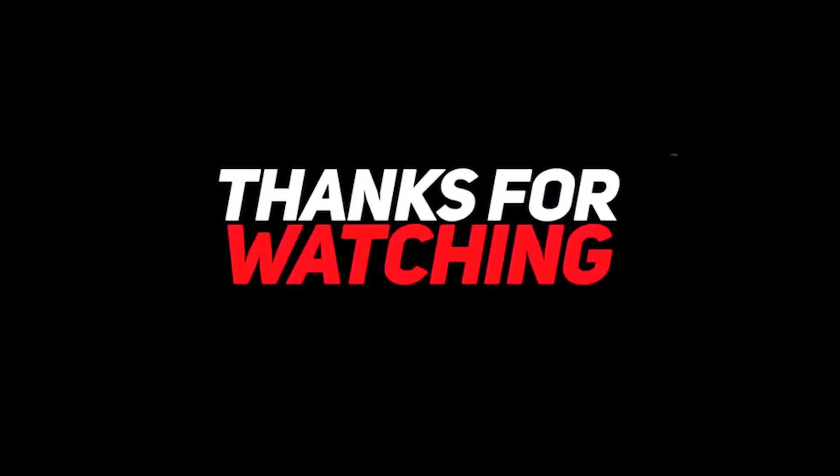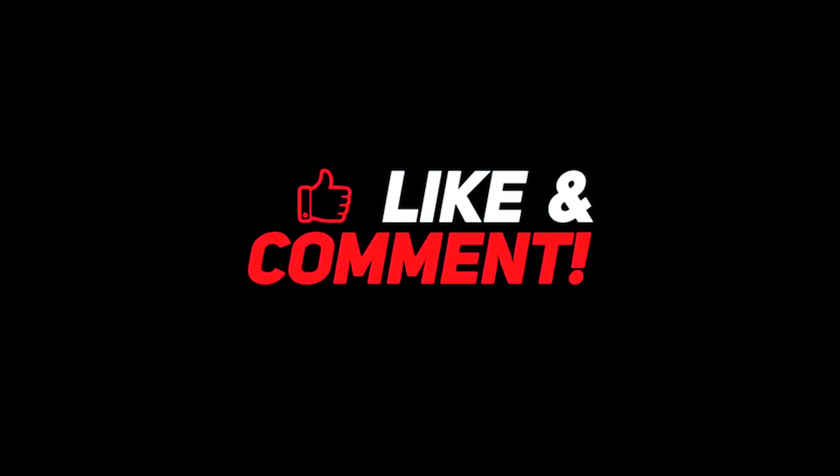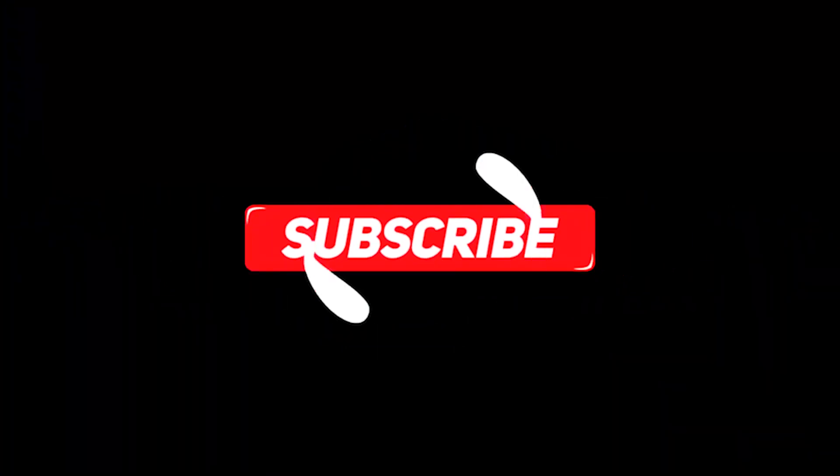So guys, let me know down in the comments section below what are your thoughts about it. For more interesting content, give this video a thumbs up and don't forget to subscribe to the channel for more awesome content. Have a nice day and I will see you in the next video!